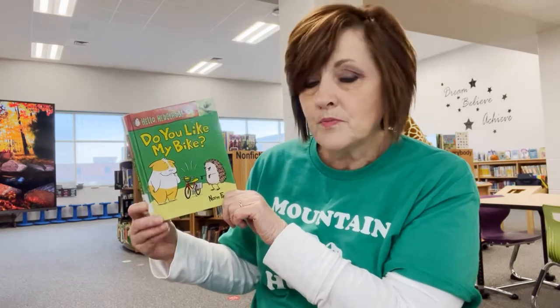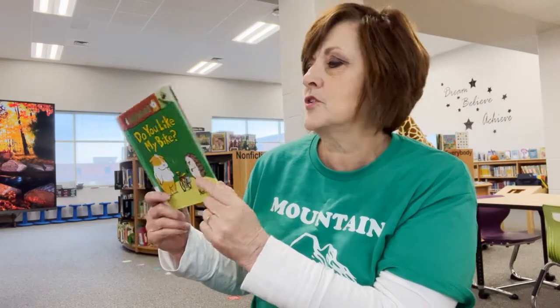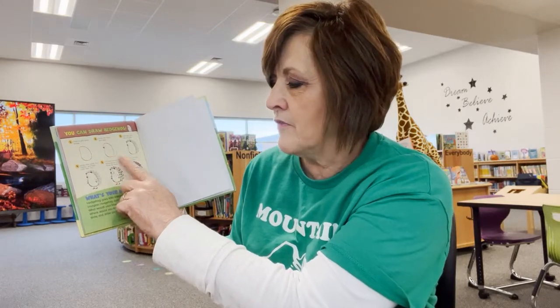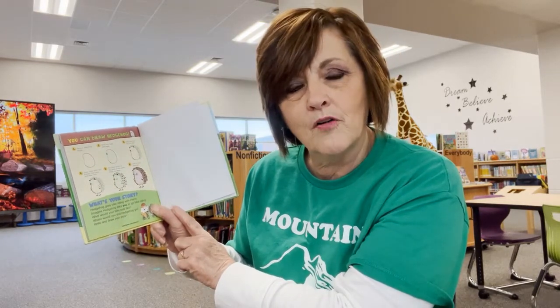This book is awesome, boys and girls. It'll be a fun read for you. One of the special things I really liked about it too was in the back — it shows you how to draw a hedgehog. So if you like to draw, it gives you every step in how to draw that hedgehog.